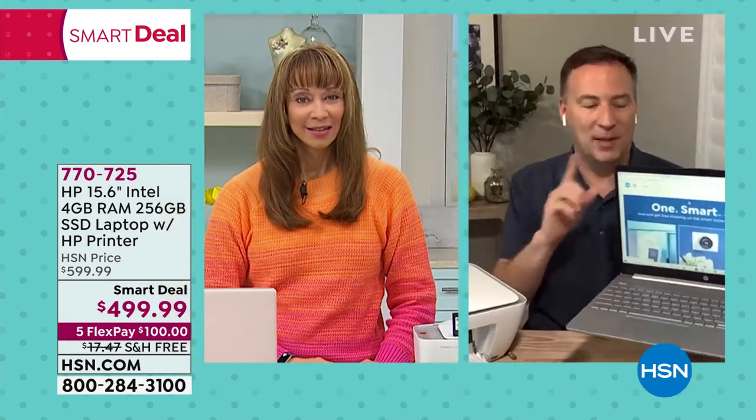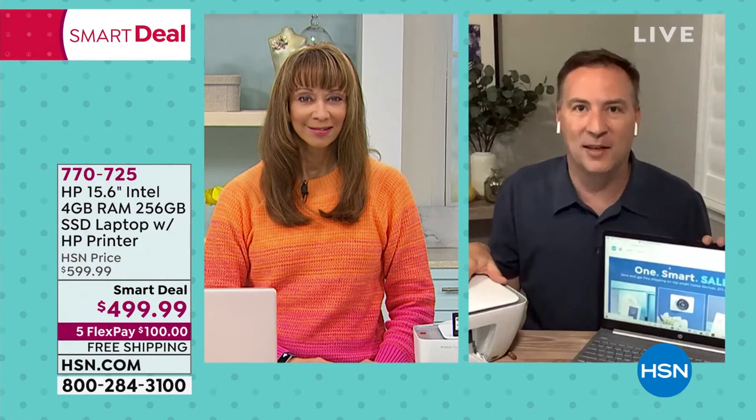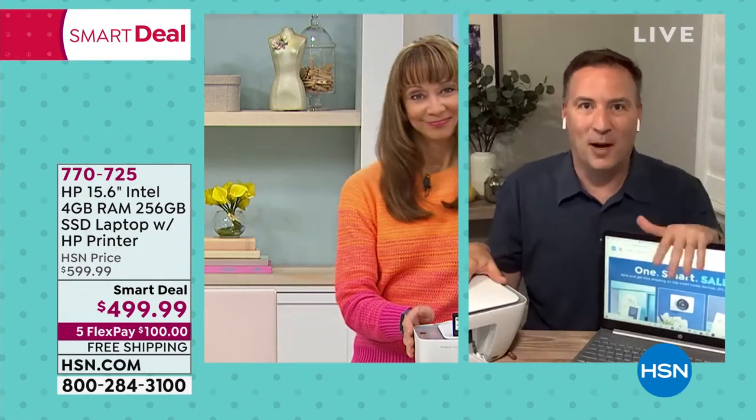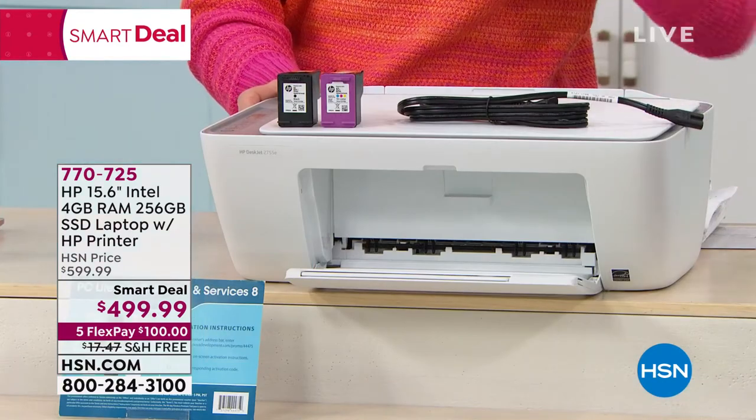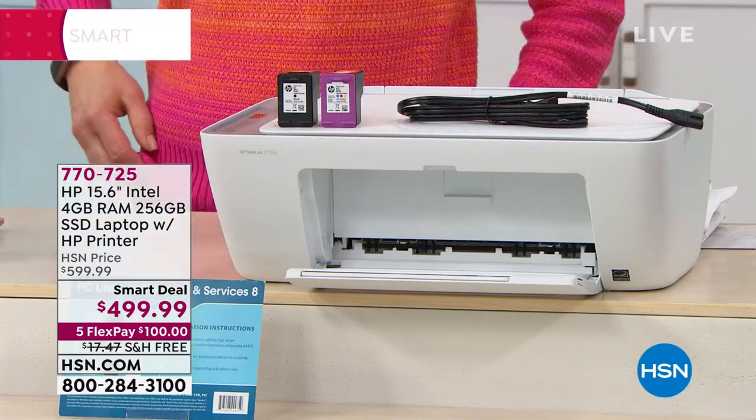This is wireless technology. The printer coming with it is also wireless. You could wirelessly print from your back patio to your wireless printer. HP is just making it so seamless with this combination.